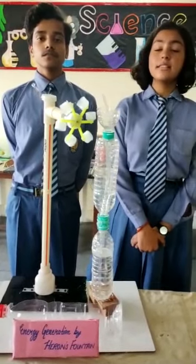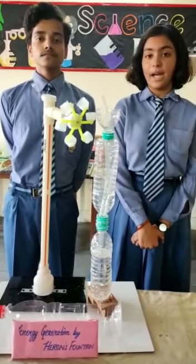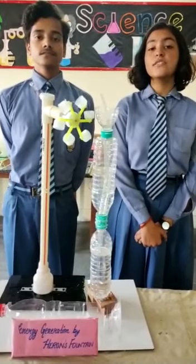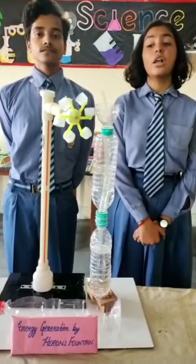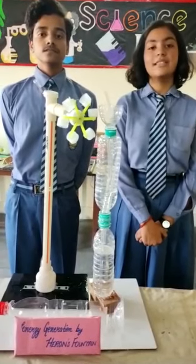So, this is a Hero's Fountain. As you can see, the water falls on the turbine which is connected to a motor, and because of the rotation of the turbine along with the motor, it generates electricity, which can be seen by the lighting of the bulb.